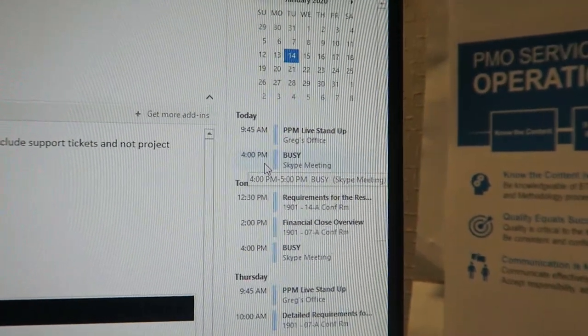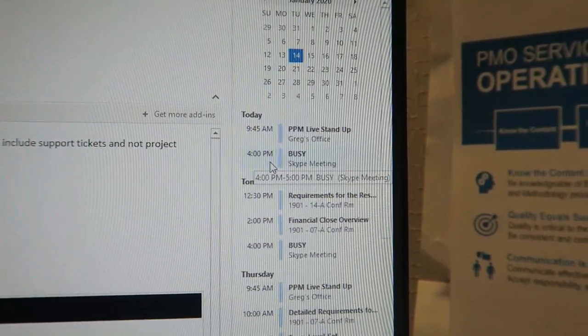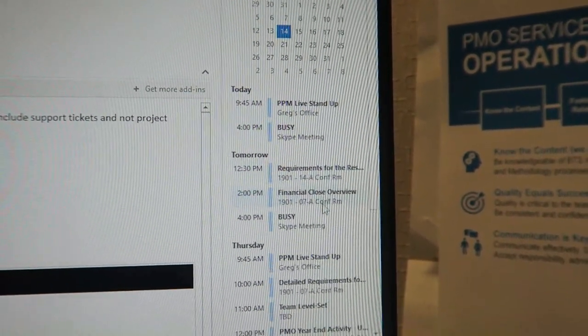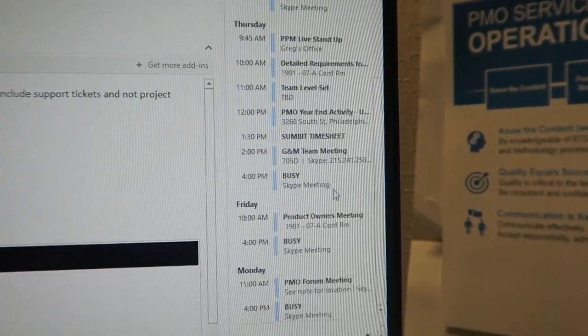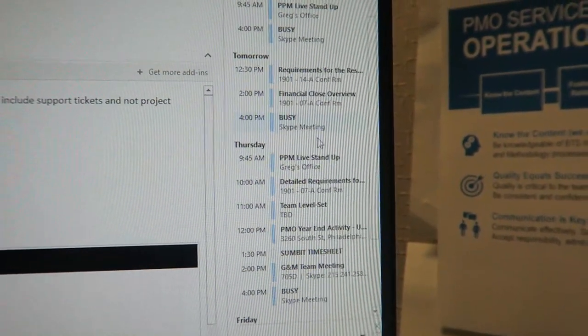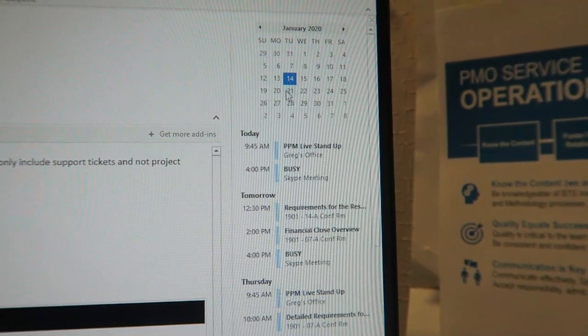I keep a four o'clock blocker so no one schedules me any meetings past four, so I can actually be at my desk, get some work done, and leave on time. As you can see I have a bunch of different meetings scheduled all throughout the week — this is how it is constantly and how my days go all the time.